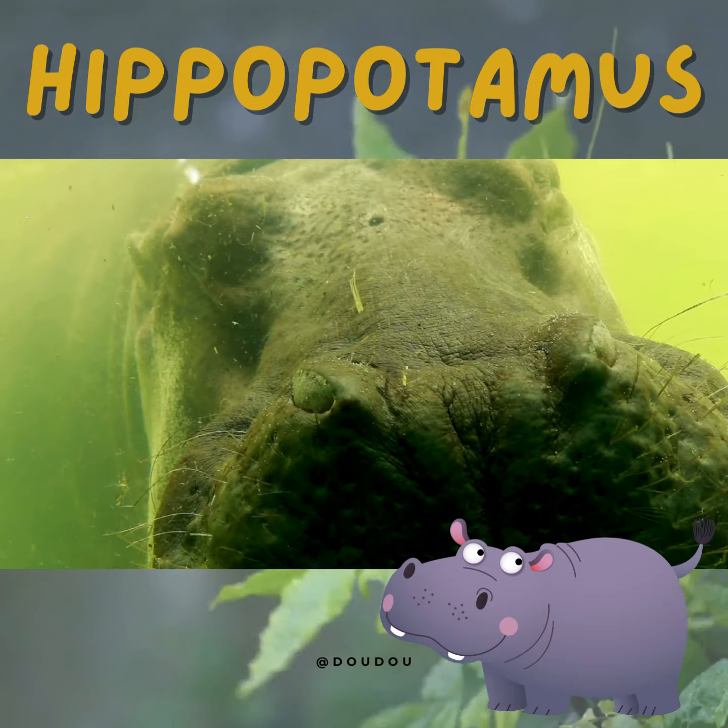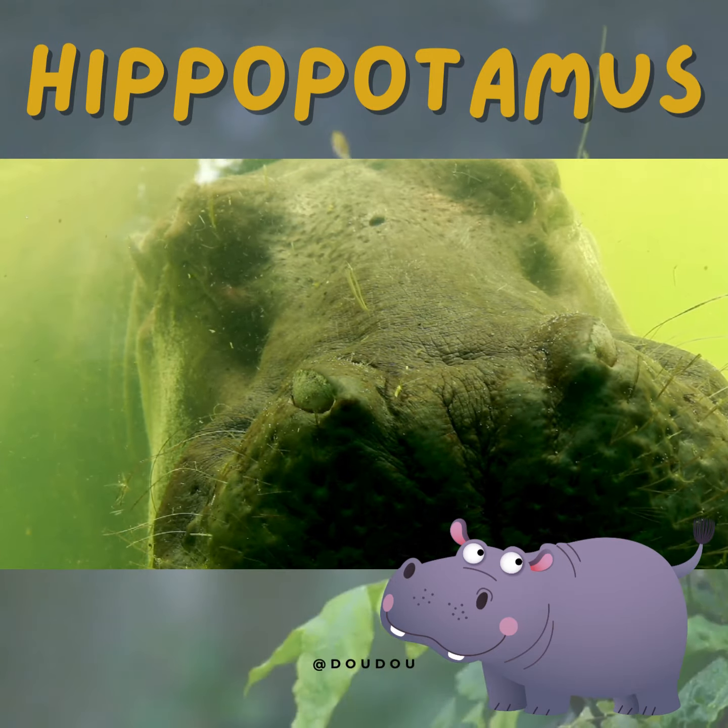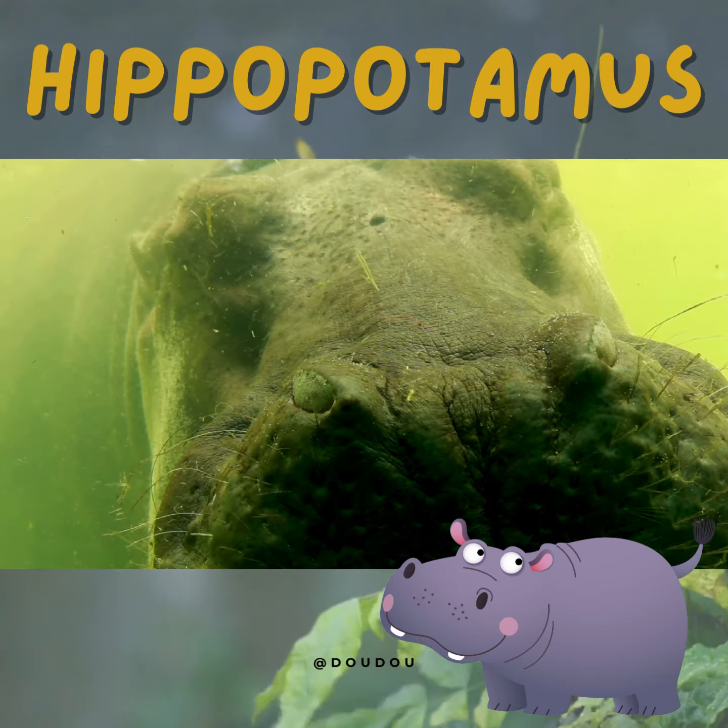But remember, as amazing as hippos are, they're wild animals and need to be respected from a distance. Always admire them from a safe spot.